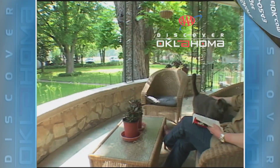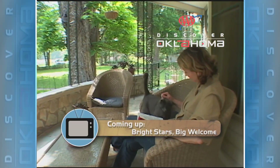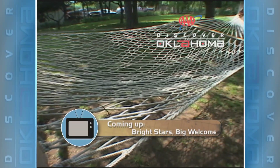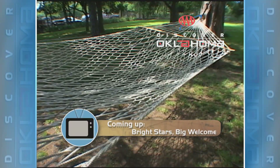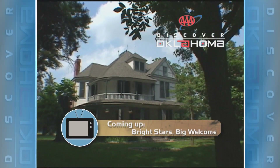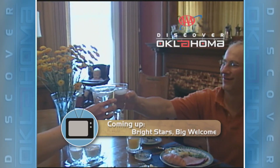When you're planning trips, a popular stopover point for many traveling the Sooner State is a bed and breakfast. People will come and lay in the hammock, and there's an opening between the cedar trees where they can look up and see all the stars that they can't see in Dallas or Fort Worth or Oklahoma City. Bright stars and a big country welcome — where to find both, coming up when AAA's Discover Oklahoma continues.